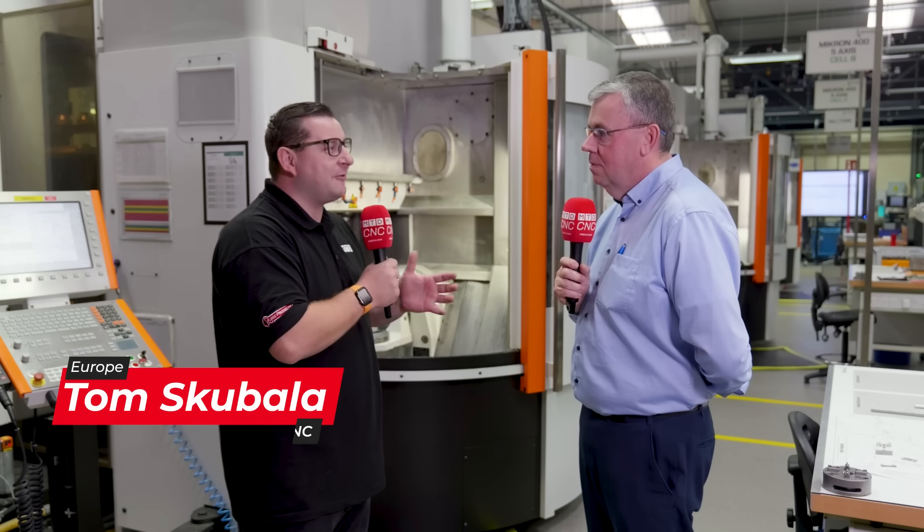So Gerard, we're here at Smithstown Light Engineering, but before we get into the company, can you give us a bit of a background on yourself and how long you've been here? I've been here now nearly approaching three years. I'm in the role of CEO and I support the principal director of the business, Gerard King, in the running of the operation. So what is Smithstown Light Engineering? What do you guys do here?